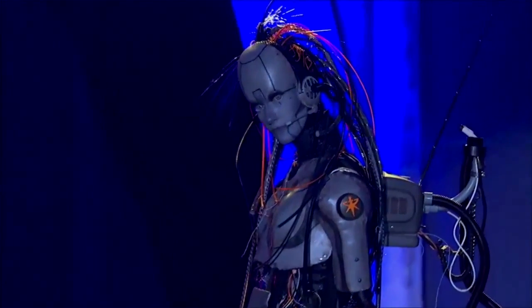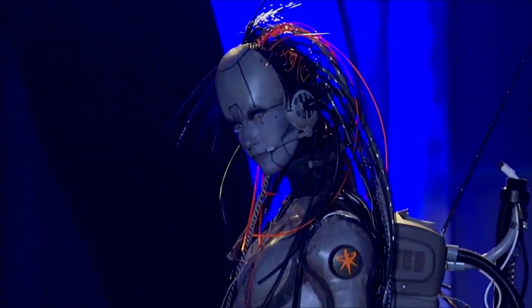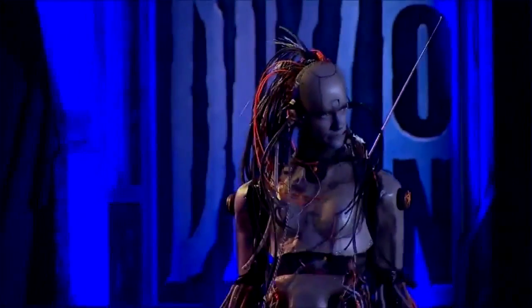Avery Faith stole the show at BlizzCon 2011 with her StarCraft adjutant cosplay, and it's easy to see why. On top of that, for all her hard work, she walked away with $3,000. Nice job, Avery!